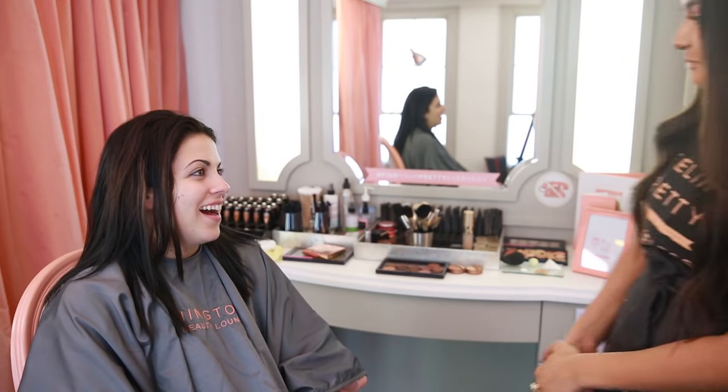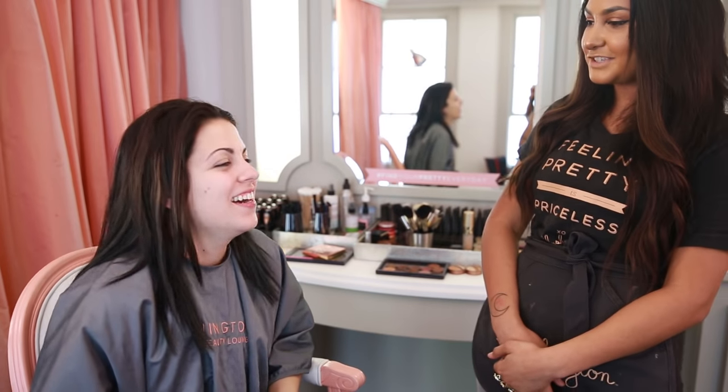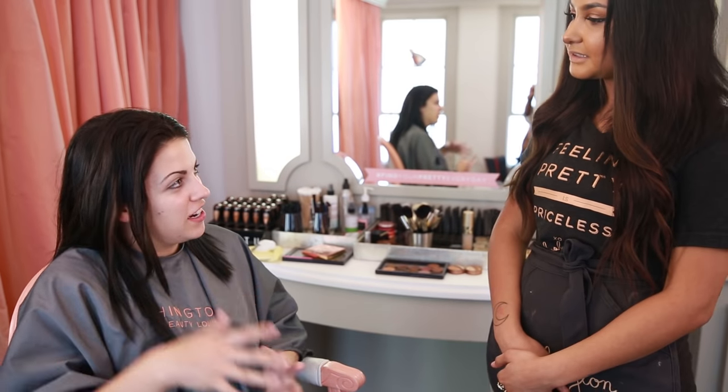Hi, I'm Jasmine, the lead trainer here at Blushington. Our motto is feeling pretty is priceless, whether that's a super natural look or a super glam look. Today with Candice we're doing a date night look, and for date night I like to pick one feature and really amp it up. What do we have in mind? Something really kind of badass — a little edgy, a little contouring.